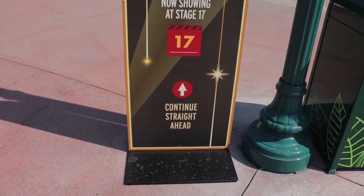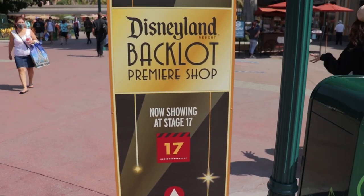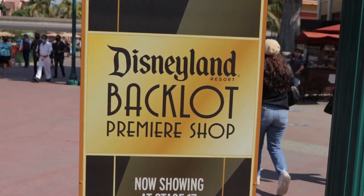Welcome back to SoCal Exploring. Today brings us back to Downtown Disney because a new store has opened. We're going to walk around Downtown Disney and see what's new, see some new social distancing markers outside the actual parks. That new shop is actually technically located in Disney's California Adventure - it's called the Backlot Premiere Shop in Stage 17.